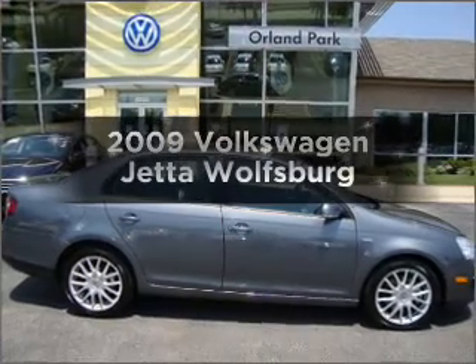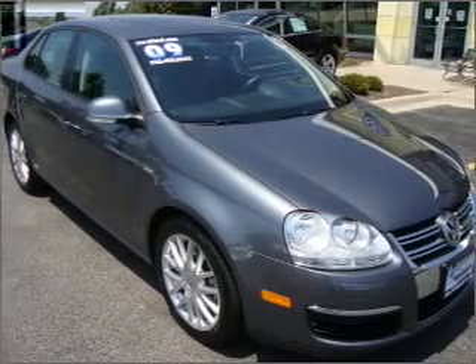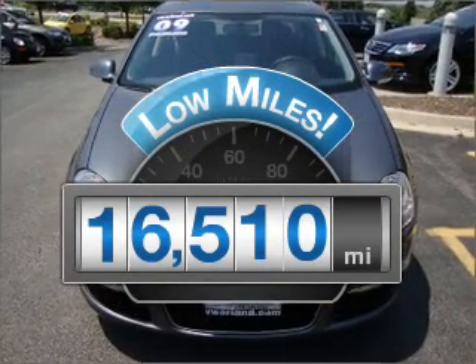Imagine yourself in this 2009 Volkswagen Jetta. If you're looking for an automobile with great attributes, look no further. Low mileage is an important factor in your purchase, and this vehicle delivers a low odometer reading.